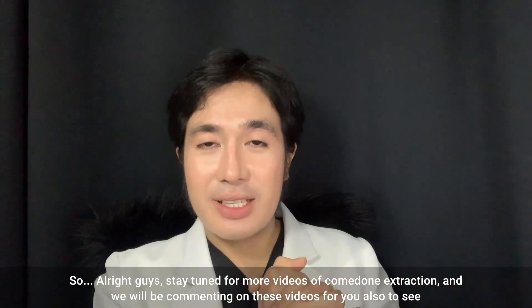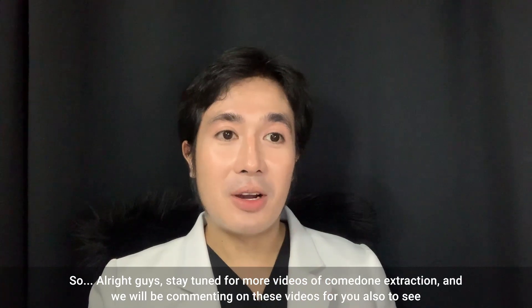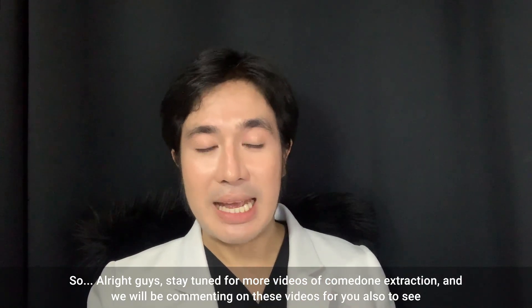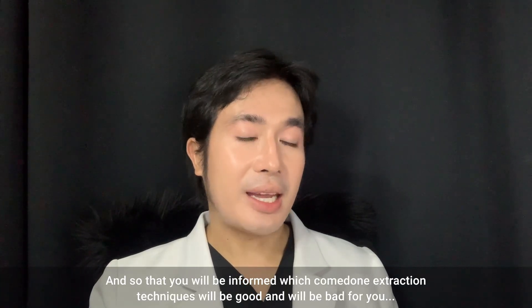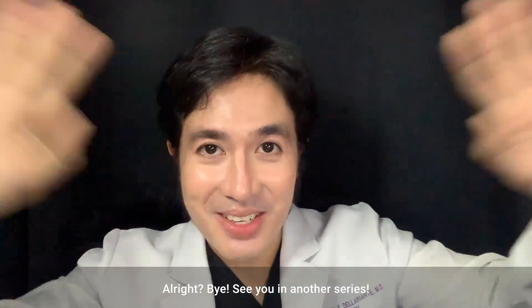All right guys, stay tuned for more videos on comedone extraction. We will be reacting to these videos for you so that you will be informed which comedone extraction techniques are good and which are bad for you. See you in another episode!